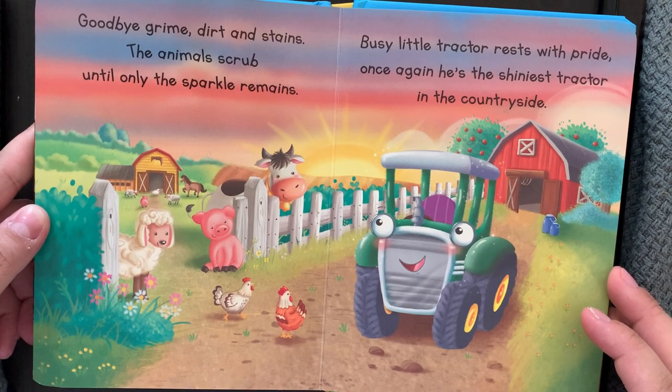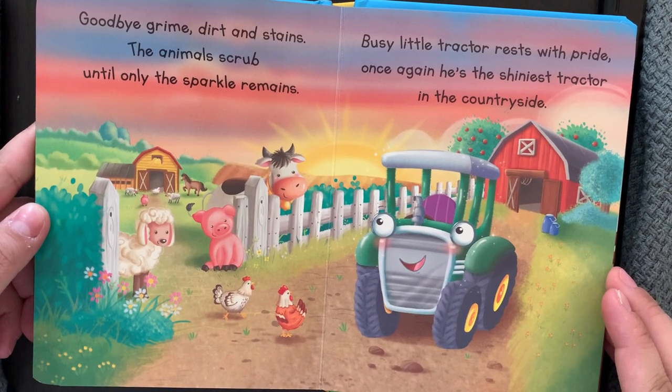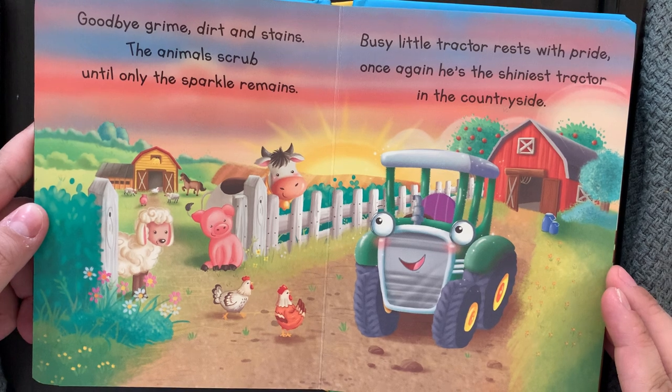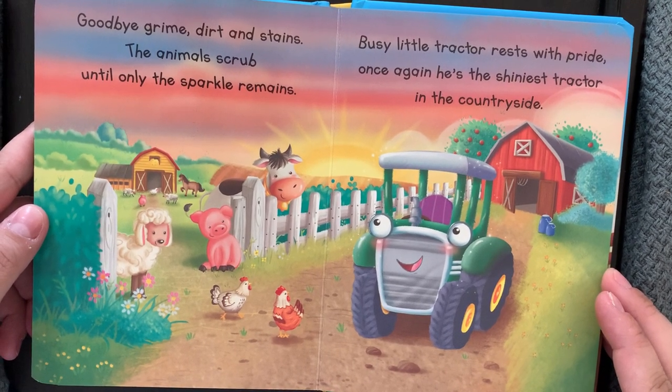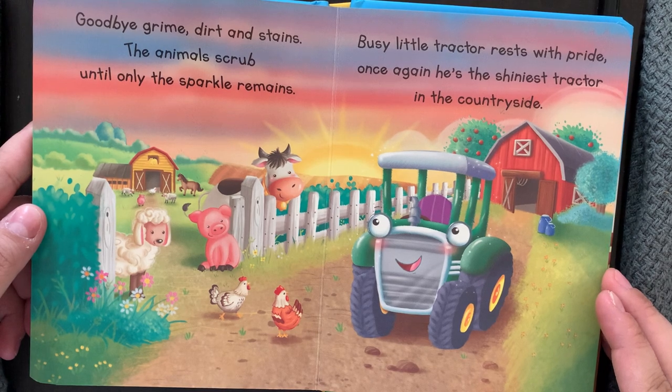Goodbye grime, dirt, and stains. The animals scrub until only the sparkle remains. Busy little tractor rests with pride. Once again, he's the shiniest tractor in the countryside.